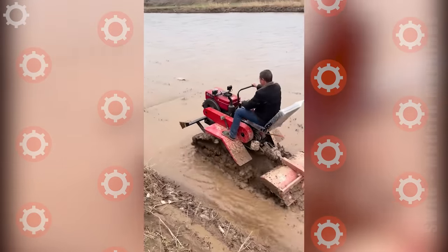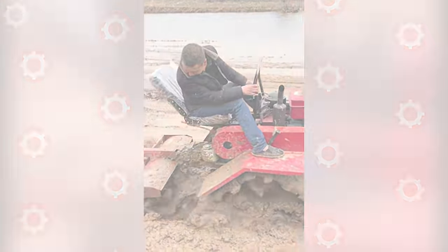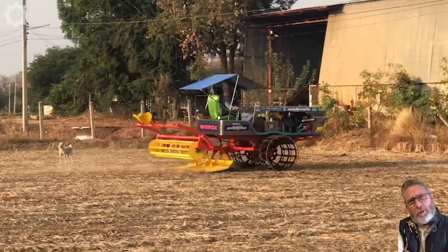He's very hard working. Due to a lack of money, he built his own farming machine.